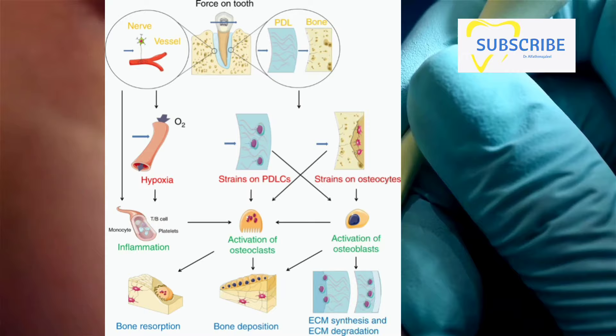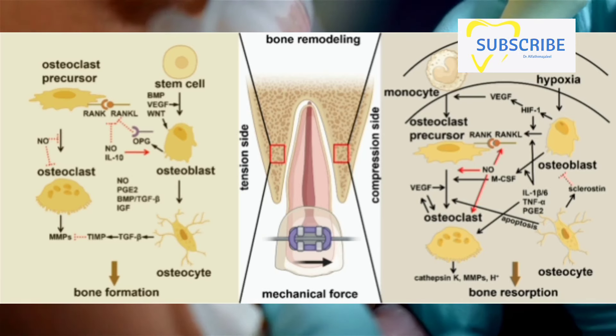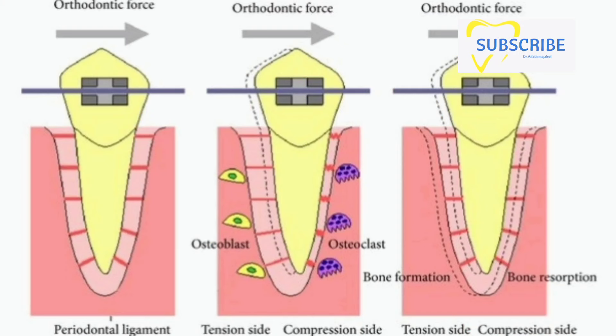Osteoclasts are like the demolition crew — they break down the bone tissue in the path of the moving tooth. Meanwhile, the osteoblasts are the builders; they construct new bone tissue in the space that the tooth has vacated. Together, these two types of cells facilitate the movement of the tooth, reshaping the bone around it. This remodeling process enables the tooth to shift into its new position, and over time the bone remodels itself to support the tooth in its new spot.